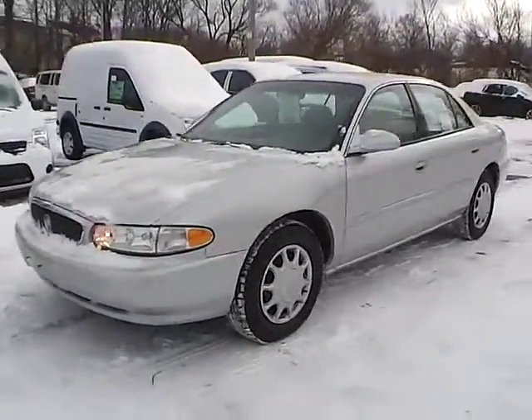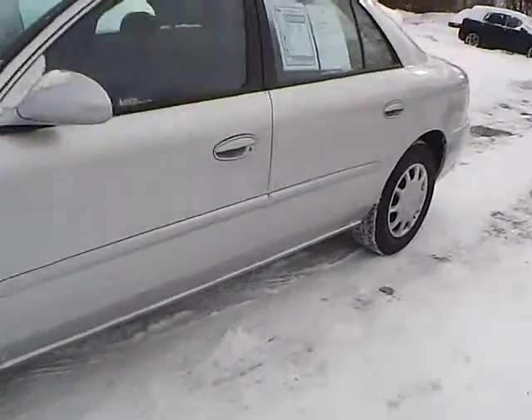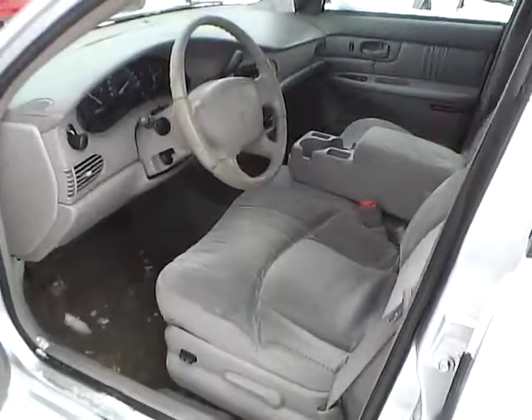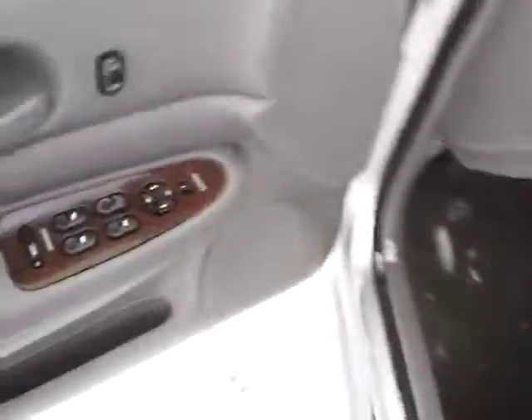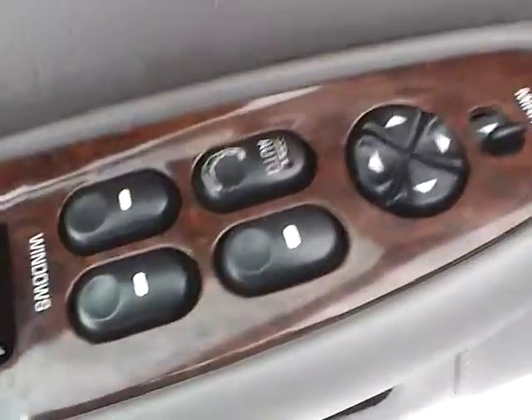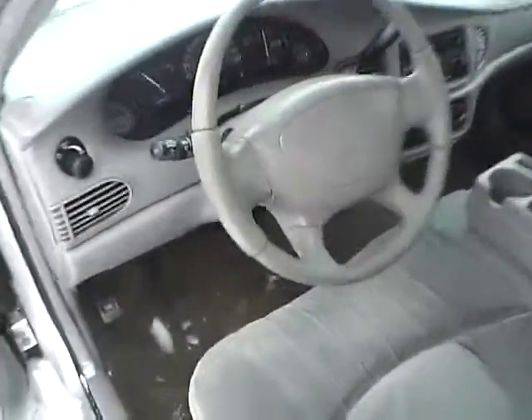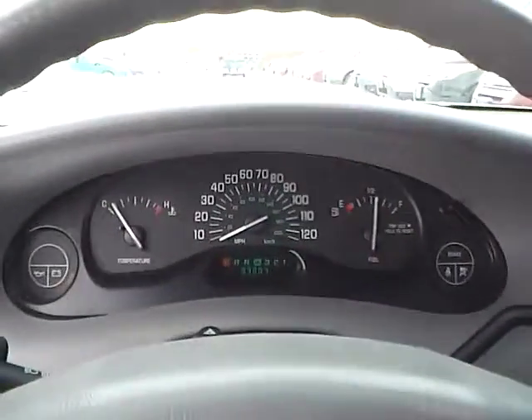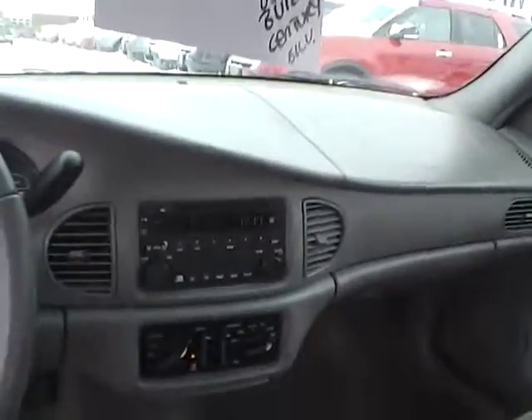So let's take a look at the interior of the vehicle. Inside we have gray cloth interior, power driver seat, power windows, power mirrors and power door locks. We also have cruise control and a nicely lit up gauge cluster. As for the center console,